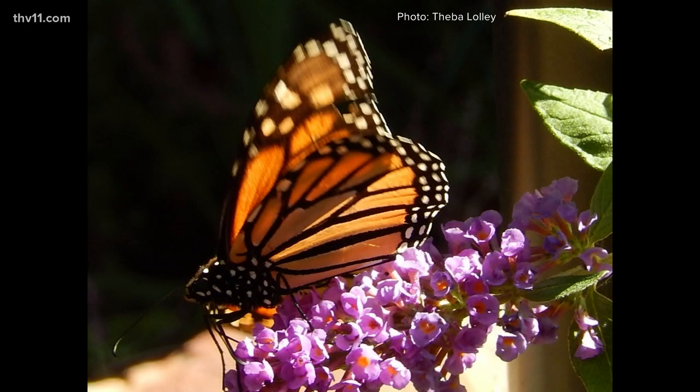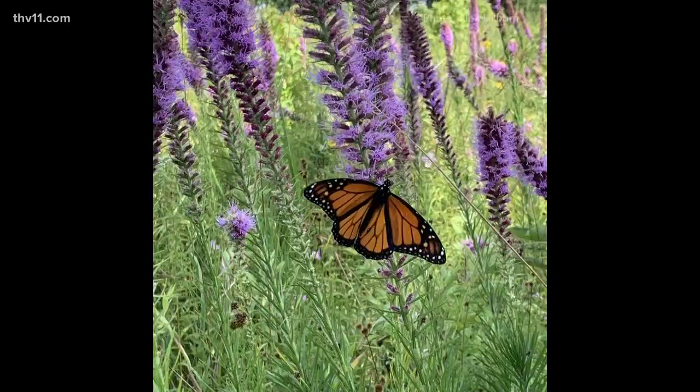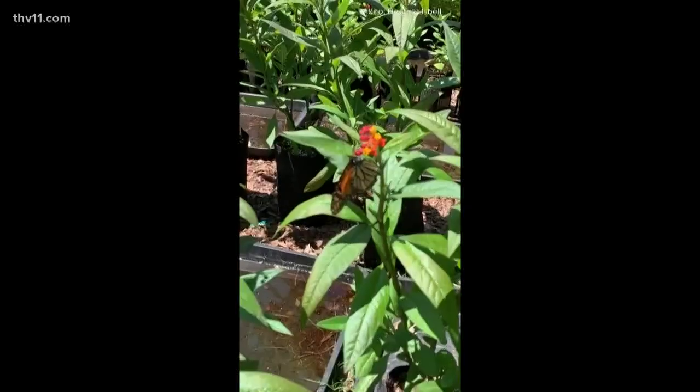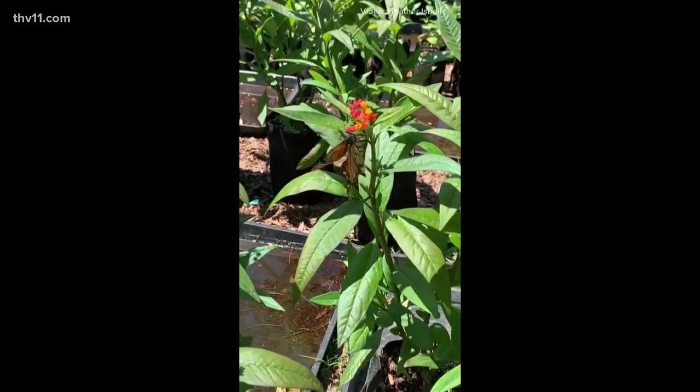The monarch butterfly actually has three distinct populations in the United States. The eastern population of monarchs overwinters in central Mexico, and those are the monarchs that we see here in Arkansas. They began their migration north just within the last month, so we're starting to see them here in Arkansas, which is so exciting. Arkansas is in their migratory pathway in both their spring breeding grounds and also their journey back south to the overwintering grounds.